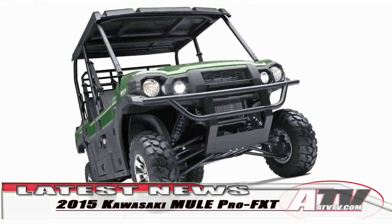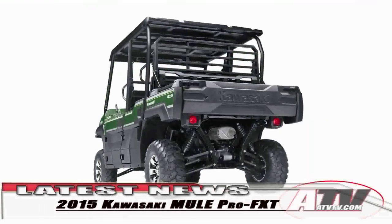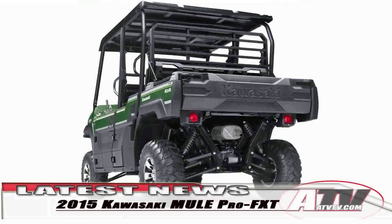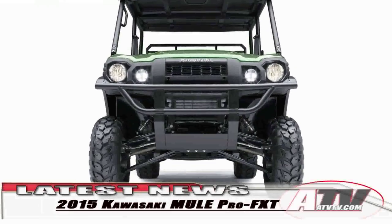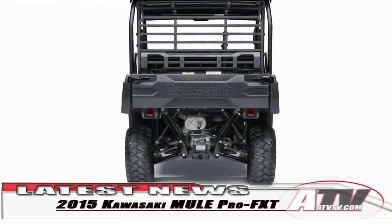Kawasaki just recently introduced an all-new Mule called the Pro-FXT. Although I don't really know what Pro-FXT stands for, I can tell you that the new Mule is everything you'd hoped for in a Mule.